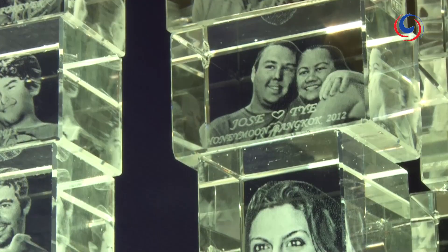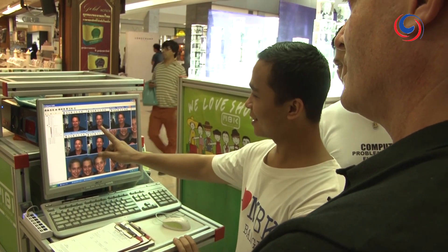Still on the ground level, the 3D hologram centre here can provide numerous sized personalised laser holograms in just one hour. Another of the many unique services available here at the MBK Centre are these 3D holograms. Khun Suchad is here with me and he's going to explain how the process works.